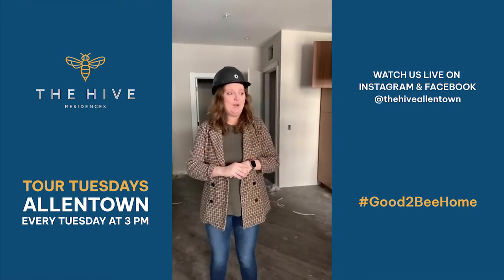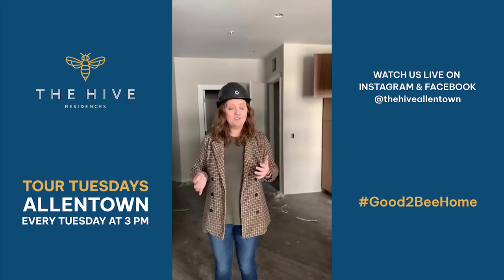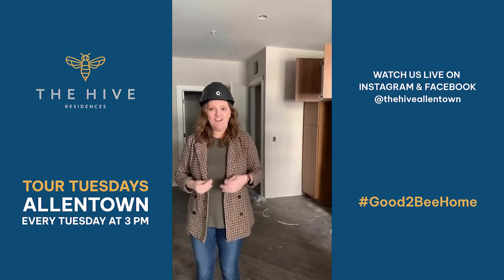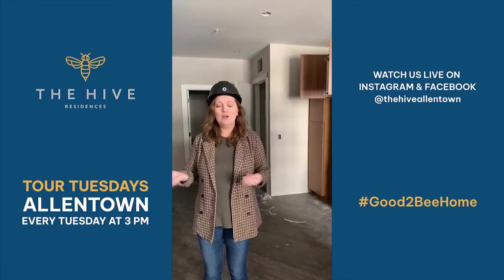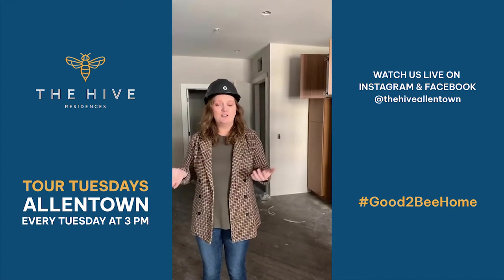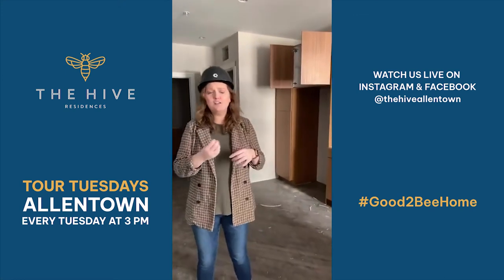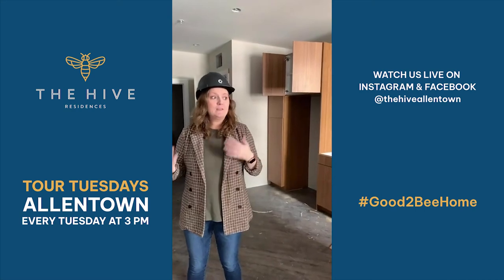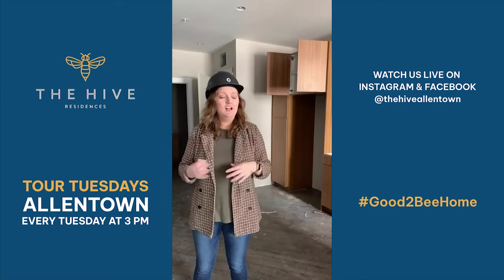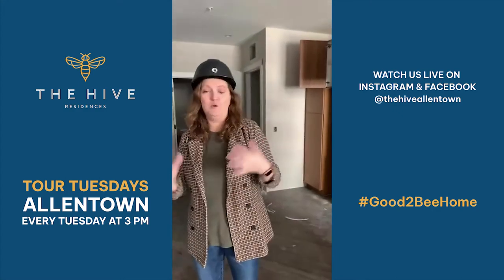Thank you guys so much for tuning in. If you're interested in checking out The Hive, you can use the button on our bio to schedule a tour. But if you'd like to come for a more exclusive event, we are hosting an instameet here at The Hive on Thursday evening — around happy hour and dinner time. It's $5 to sign up, but you do get a $5 voucher to the Downtown Allentown Market. An instameet is a gathering of photographers, residents, and people who are interested in the building coming here to do a photo walkthrough. You can take photos and videos and catalog your time through here. These are special guided tours with our leasing team as well as our construction team, so you're going to get a really cool, in-depth view of what this building is like.